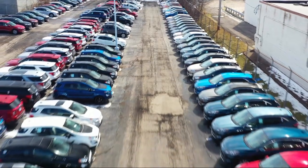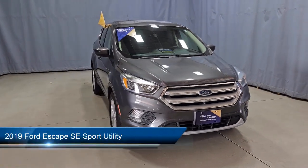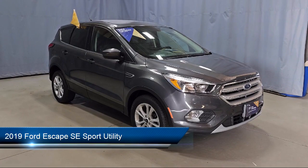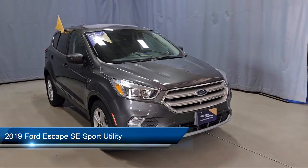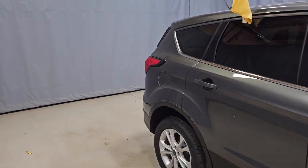Welcome to Fred Martin Ford, and here's a look at another one of our great vehicles from our inventory. It comes equipped with FordPass Connect, Rear View Camera, Keyless Entry, Heated Front Seats, Emergency Communication System, and SYNC 3 911 Assist.